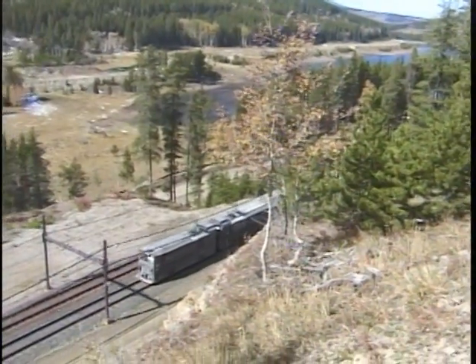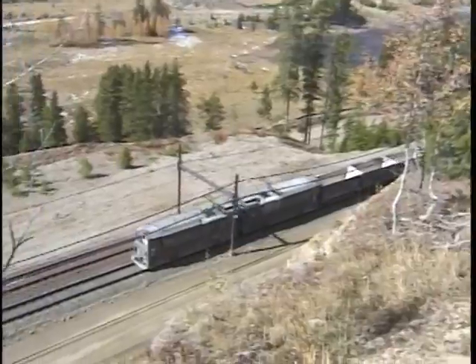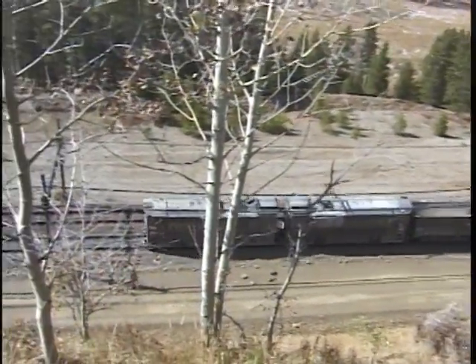Until July of 1999, Henderson Mine operated a unique 42-inch catenary-style electric railroad.